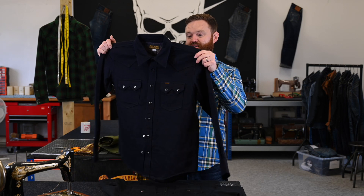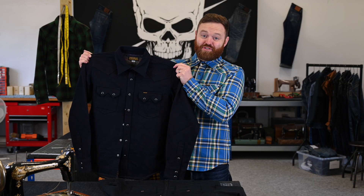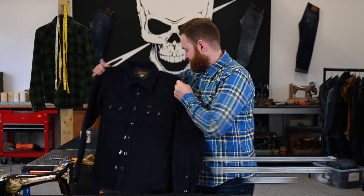Really buzzing for this, super excited — it's had great feedback from all the retailers and I think this one's going to fly. Releasing Tuesday 21st of November at 1600 GMT.